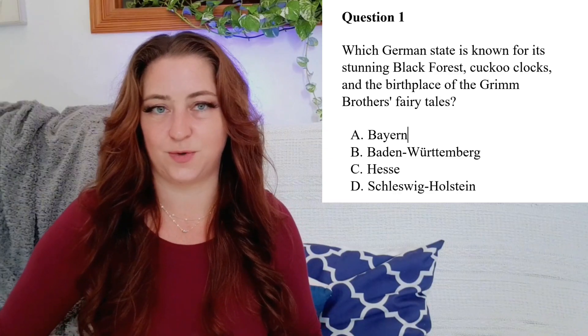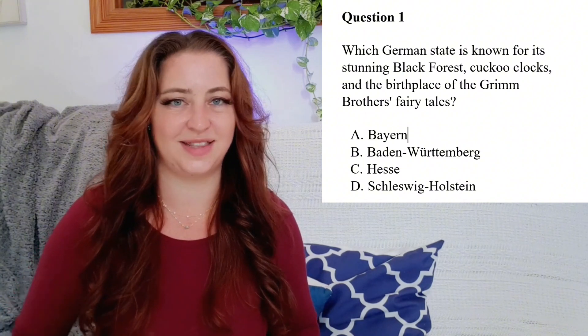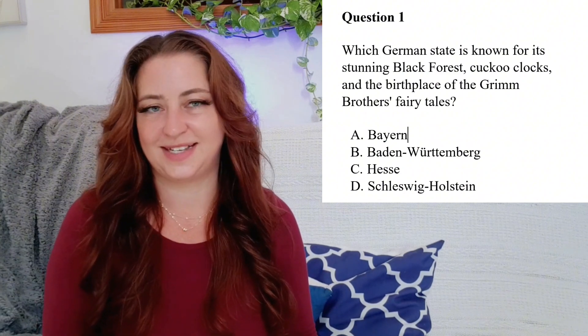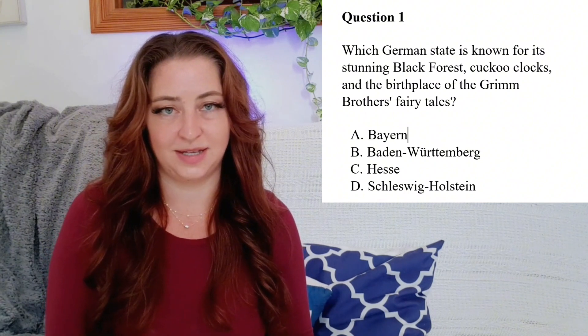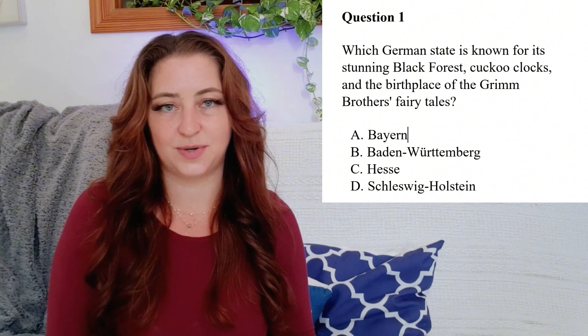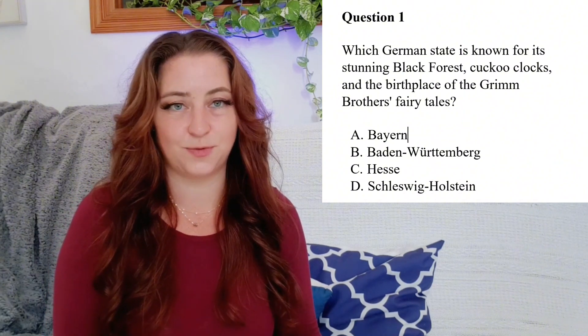Question 1: Which German state is known for its stunning Black Forest, cuckoo clocks, and as the birthplace of the Brothers Grimm fairy tales? Is it A. Bavaria? B. Baden-Württemberg? C. Hesse? Or D. — The answer is B. Baden-Württemberg.